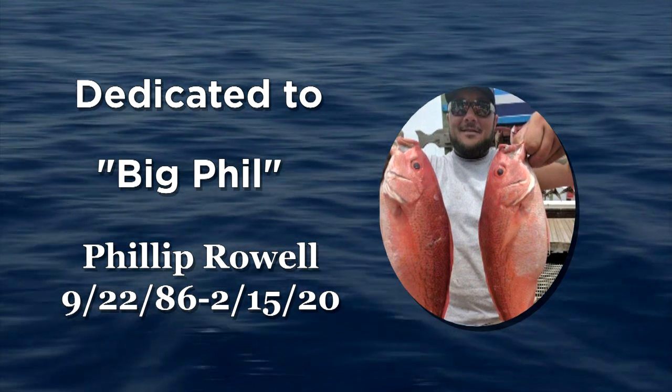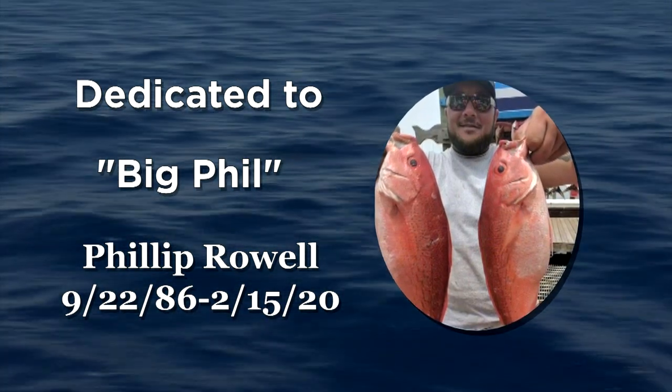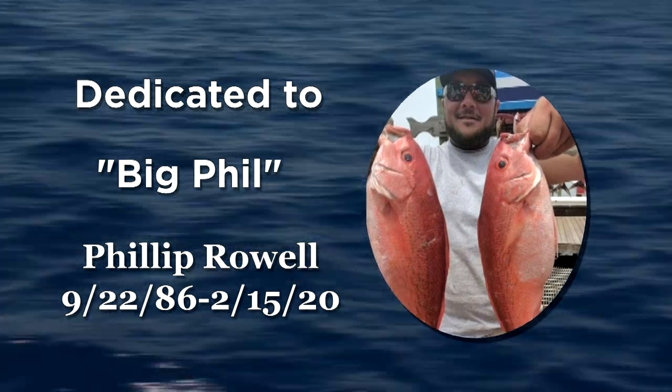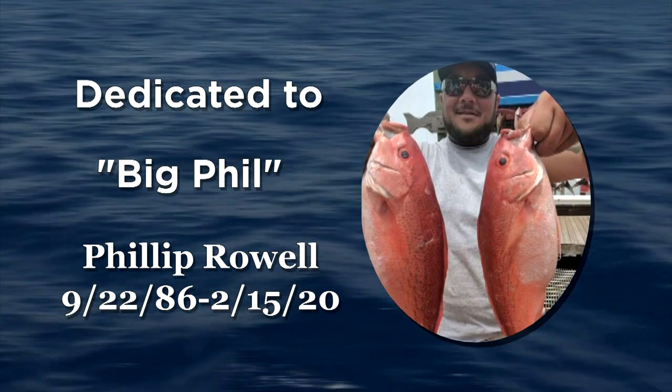Today, Bill is also dedicating this show to Mike's son, Phillip Rowell, who is known as Big Phil. Big Phil was full of life, a great outdoorsman, and is being missed dearly by his family and friends.